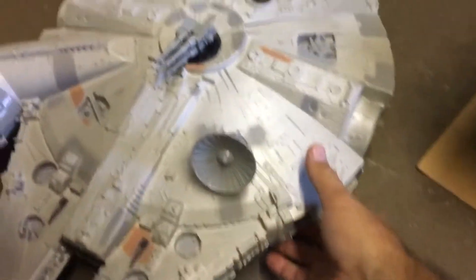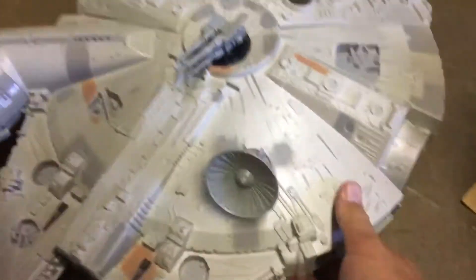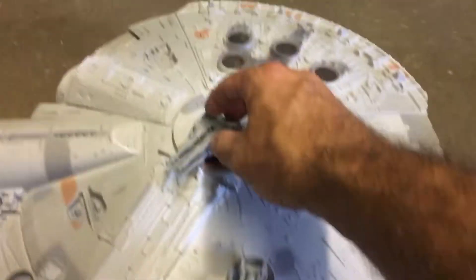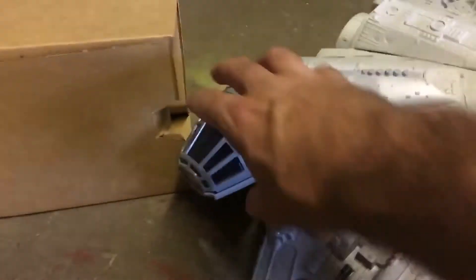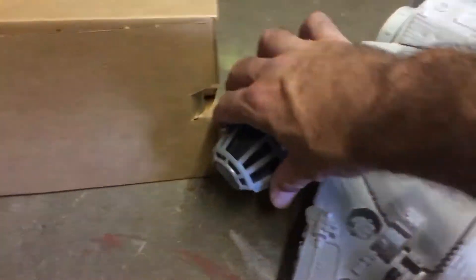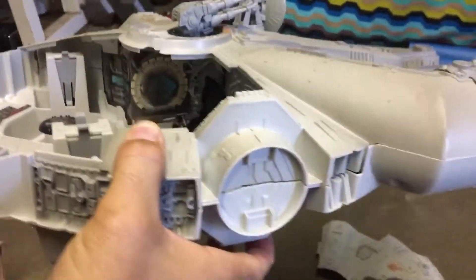It's complete — the Millennium Falcon is complete. It's got the satellite dish, the gun on top, the little hatch for Han Solo and Chewbacca to be in. It was missing them, but it's got the door down here, it's got the landing gear — everything. The Millennium Falcon is complete.